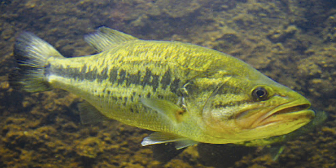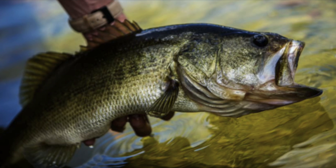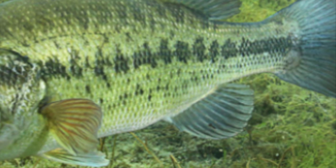The largemouth bass is the state fish of Georgia, Mississippi, and Alabama, and the state freshwater fish of Florida. The coloration of a largemouth bass is most of the time olive green to a grayish green, marked by a series of dark black blotches forming a jagged horizontal stripe, which is their lateral line.